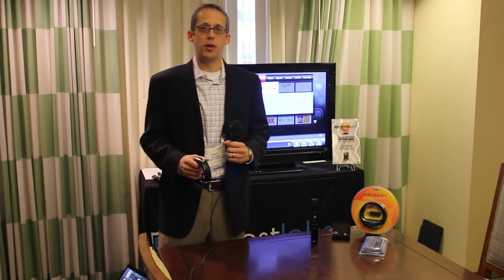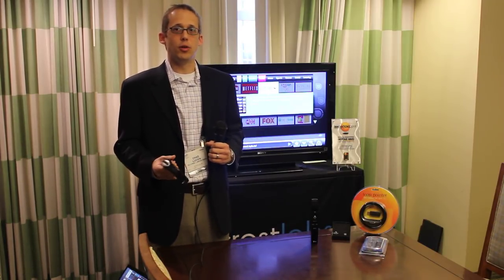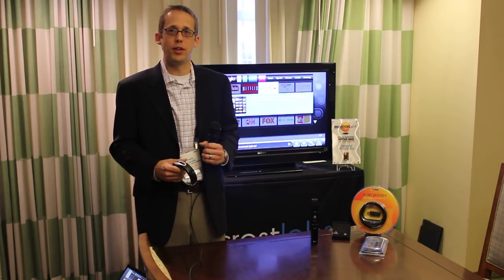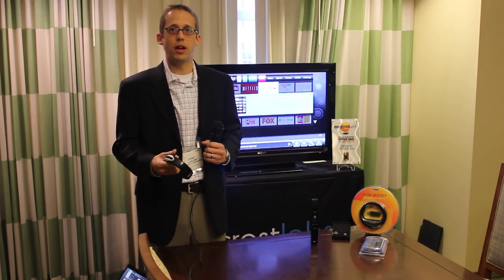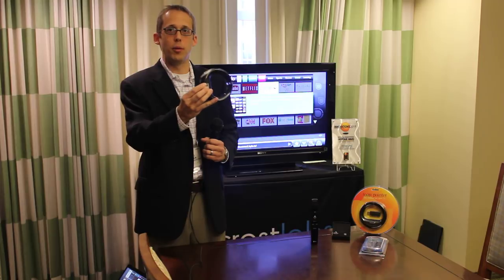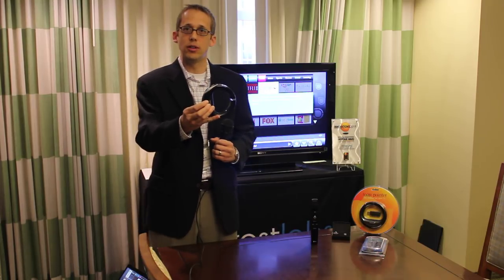Hello, my name is Chad Lucian from Hillcrest Labs. I'm here to give you an update on Hillcrest's motion sensing technology and our software applications for TV. As you may recall, ECN covered our Loop pointer two years ago at CES when we were demonstrating it in the Analog Devices booth.